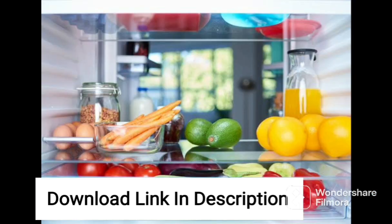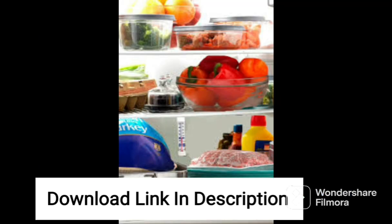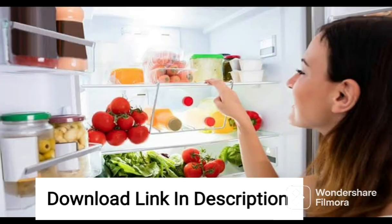The antibacterial gasket prevents the growth of bacteria and fungi, ensuring that the food remains fresh and hygienic. The Moist Balance CRISPER feature maintains an optimal level of moisture inside the refrigerator, keeping fruits and vegetables fresh for a longer time.